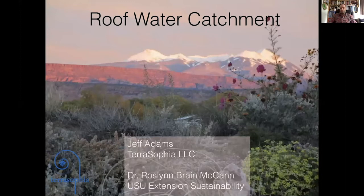My name is Jeff Adams. I'm the owner of Terra Sophia LLC, which is an ecological design, permaculture, and landscape contracting firm based here in Moab, Utah. I've had the pleasure of working with roof catchment systems since being a college student, first learning about them around 2000 and have been involved in the field and industry in various capacities ever since. Excited to share some of my experiences with you today.